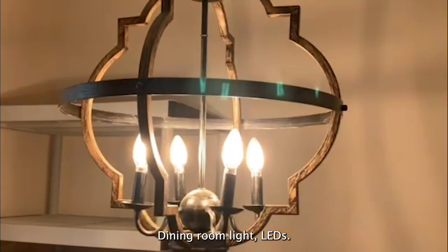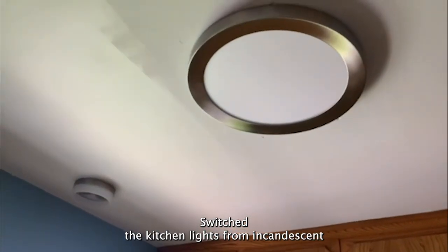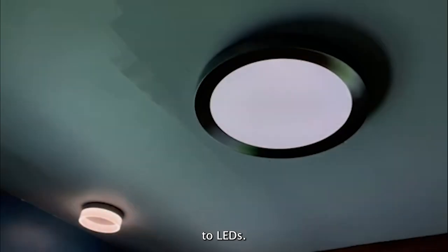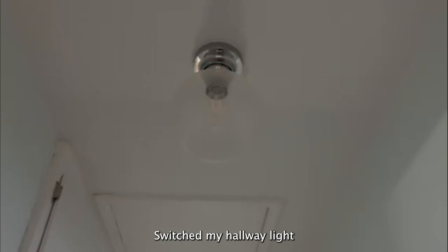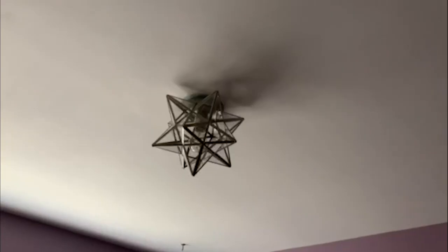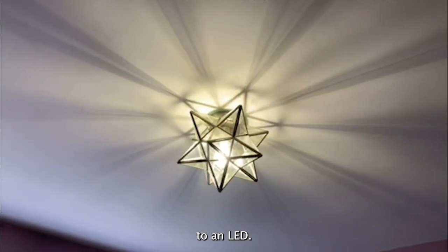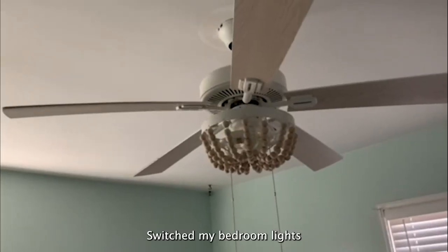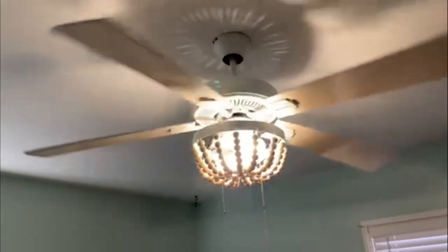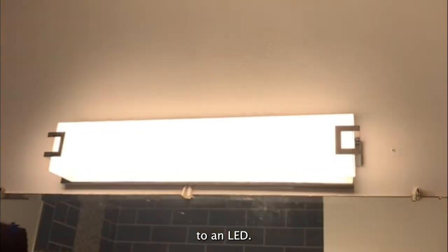Dining room light — LEDs. Switched the kitchen lights from incandescent to LEDs. Switched my hallway light to an LED. Switched my spare bedroom light to an LED. Switched my bedroom lights to LEDs. Switched the bathroom light to an LED.